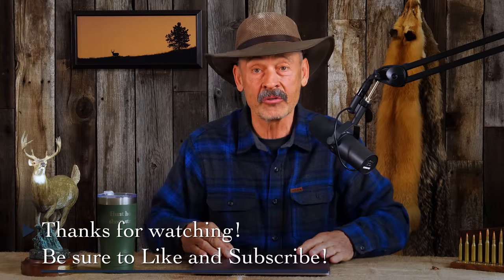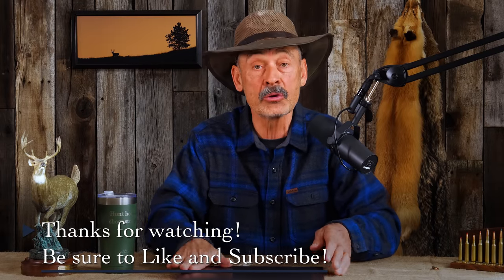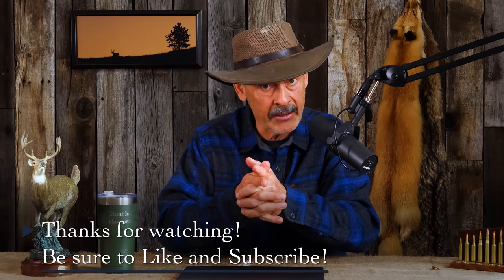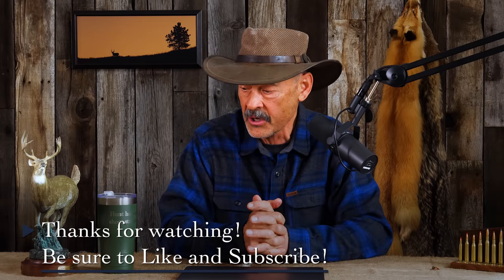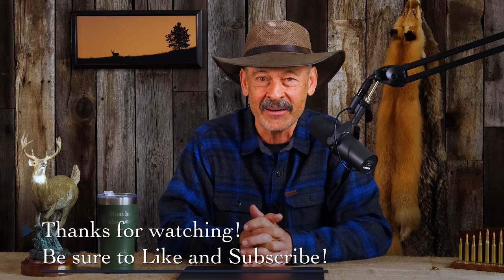That looks like all of the questions and corrections for the day. I didn't get corrected by too many people today, so I must be getting better at this. I want to thank you guys once again for paying attention to this podcast and giving us the encouragement to continue. Please continue sending in your comments and your corrections — we always enjoy those. Until the next time, do hunt honest and shoot straight.